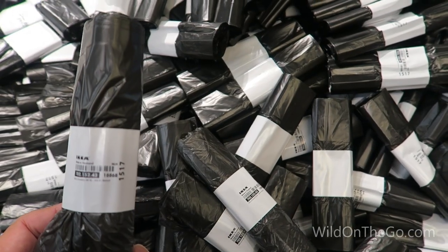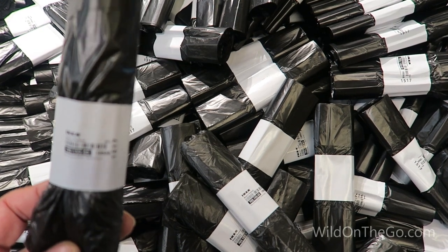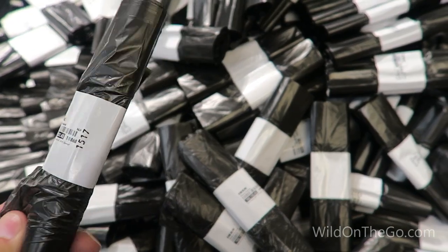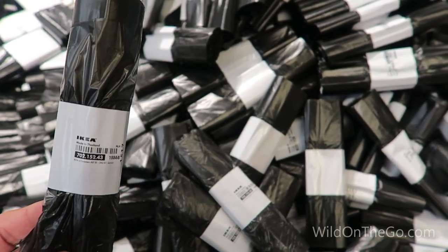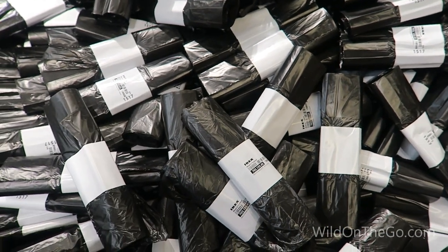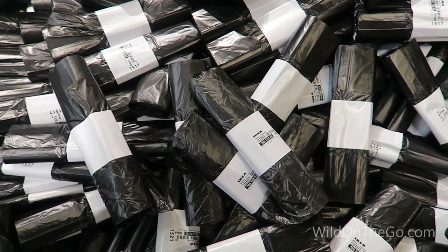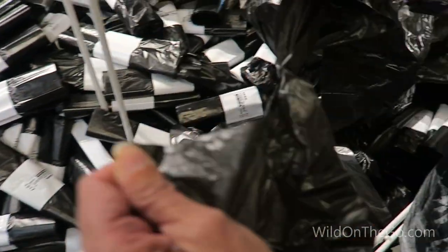These are pet waste bags, but they can also be used for food waste. If you want to put like a banana peel or something in it, tie it in a knot and throw it in your garbage can — it'll cut down on those odors when you don't have a garbage disposal. They can also be used in the bathroom for personal hygiene disposal.